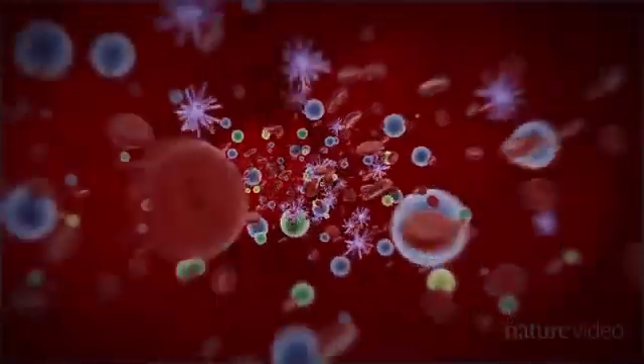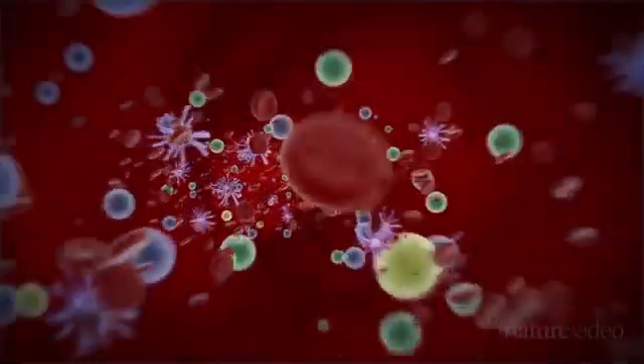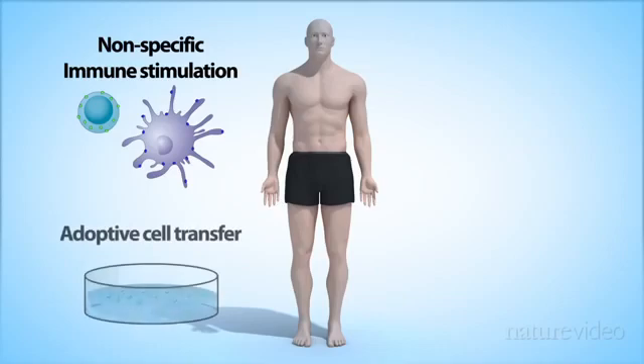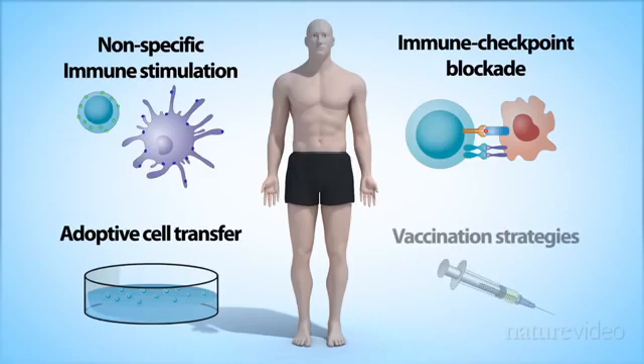But after decades of learning about the immune system, a variety of immunotherapies are finally making their way to the clinic. We can divide them into four general strategies: non-specific immune stimulation, adoptive cell transfer, immune checkpoint blockades, and vaccination strategies.